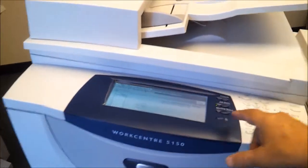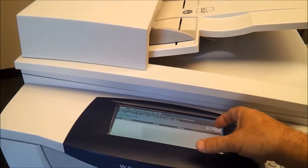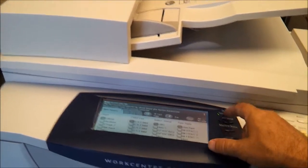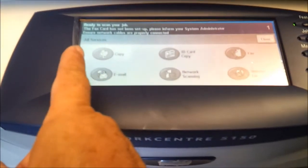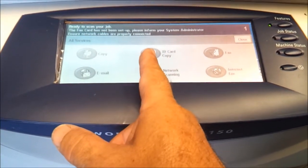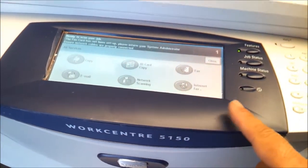They come with the network. So they come with copy, scan to email, you can copy ID cards, network scanning, fax, and internet fax.